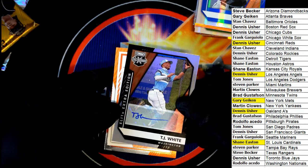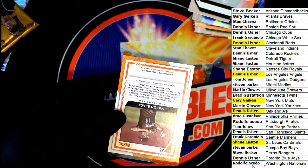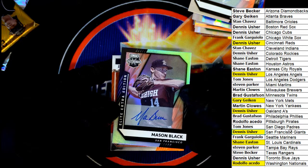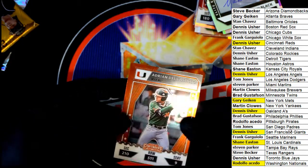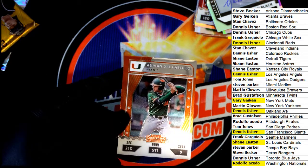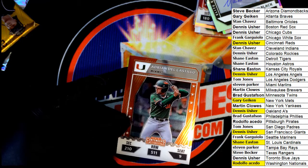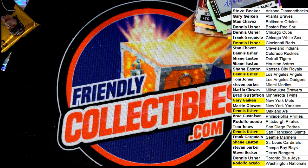Dylan Dodd for the Atlanta Braves, number 249. Boom — Dylan Dodd, bang! Nice. TJ White comes out — TJ White, that is the Nationals, that's Rudy's. There you go Rudy. And another autograph — a Giants autograph. Pretty good box, you guys — that was a lot of fun in Elite Extradition.